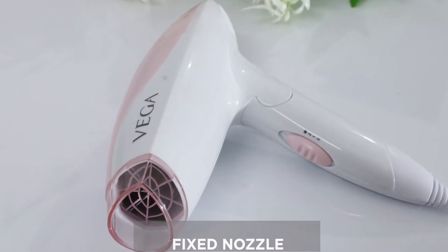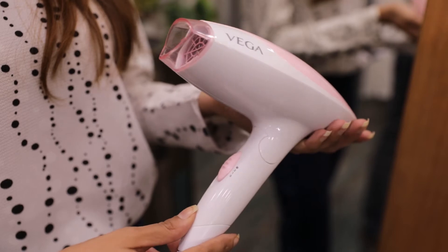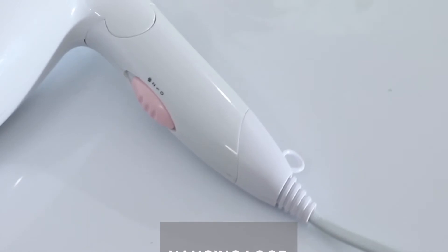The hair dryer comes with a fixed nozzle which is ideal for precision hair styling. It is lightweight and has a foldable handle. The hair dryer also has a hanging loop.